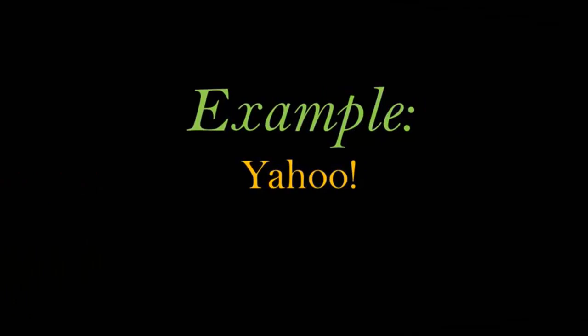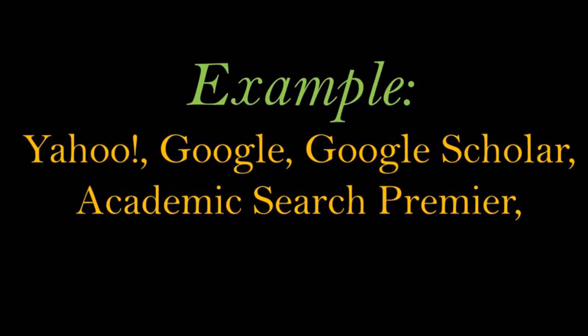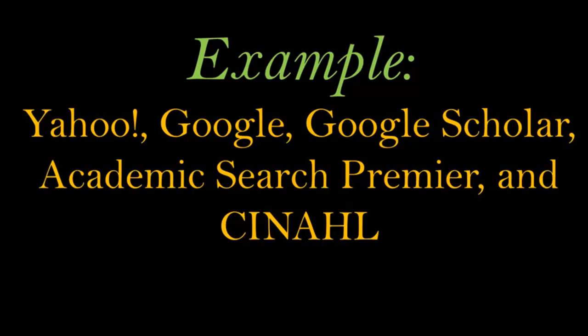I am going to search the same topic in Yahoo, Google, Google Scholar, Academic Search Premier — an interdisciplinary library database — and CINAHL, a nursing and allied health library database. I don't expect you to remember how to search these databases from this lecture; just get the idea of the power of library databases. The topic I will search is breast cancer and diet. I know this topic is really too broad — a student would more likely search something like breast cancer and dietary vitamin A — but this is just an example.